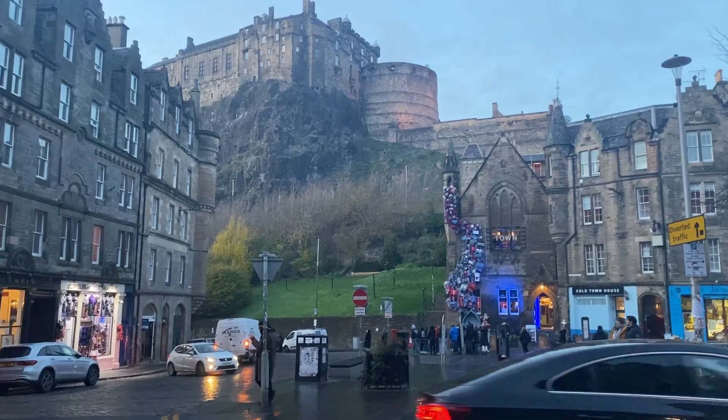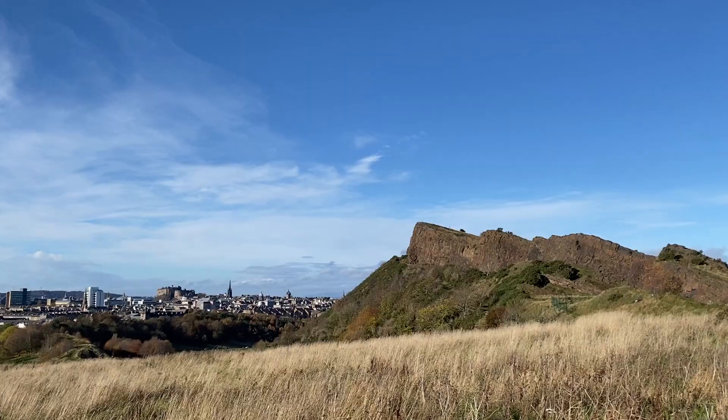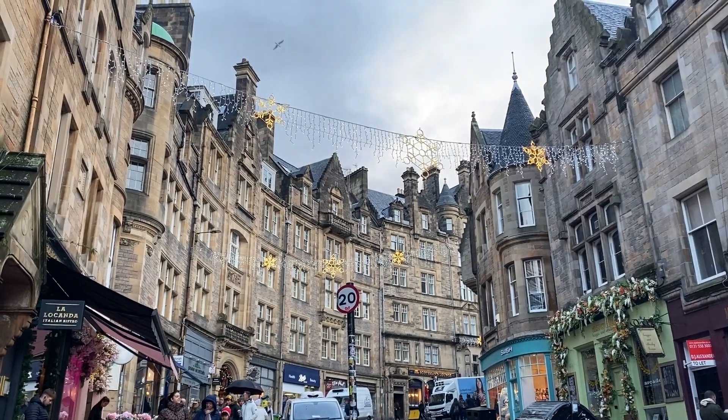For Edinburgh, obviously it is the capital city of Scotland, and there is so much to do — from historical things to museums, to wandering old town, to eating. There's a bajillion things to do. Most museums are free in Scotland. Same with St. Andrews Cathedral — it's free to wander around, but if you want to go up the tower, that costs about five pounds.